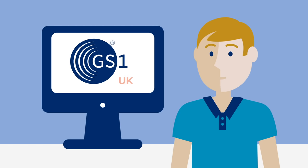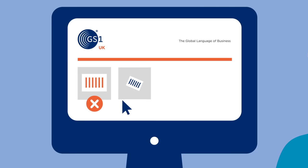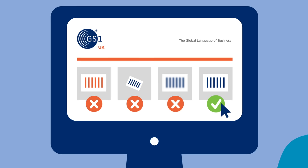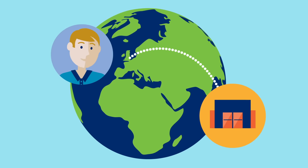At GS1 UK we work with the industry to develop these barcodes, so we can help Ben choose the right one. We can help him feel confident that his barcodes will be scanned everywhere by making sure he follows the correct rules for colors, size, placement, and quality. So Ben can be sure his jar of jam can be sold by any retailer anywhere in the world.